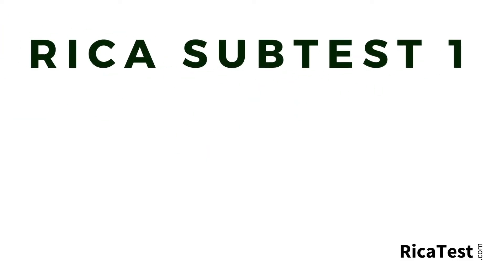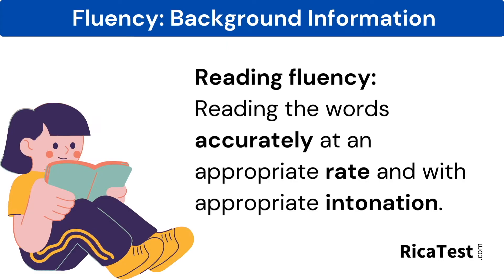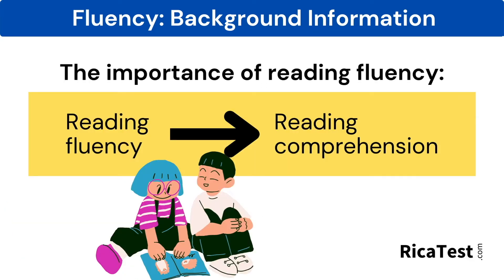Welcome to RECA Sub-Test 1 Online Test Preparation Course presented by RECATest.com. Reading fluency is reading the words accurately, at an appropriate rate, and with appropriate intonation. Reading fluency is important for the growth of all readers because there is a high correlation between reading fluency and reading comprehension.